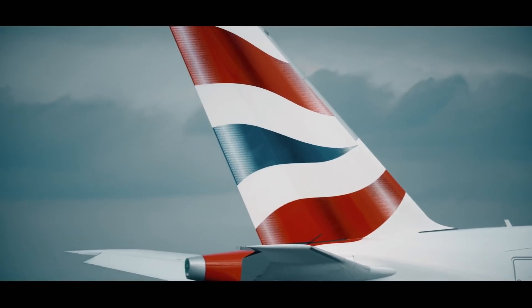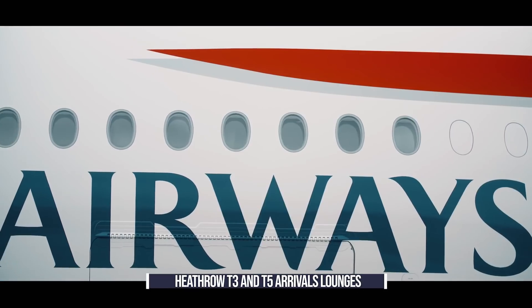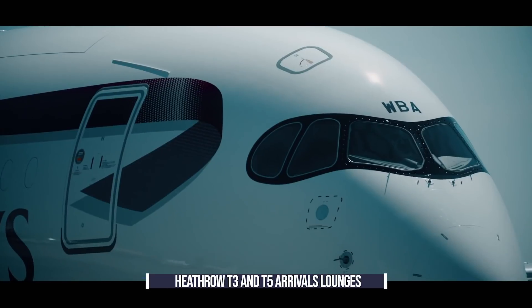Guests arriving at London Heathrow will have access to arrivals lounges at Terminals 3 and 5. These lounges feature dining, showers, and a clothes-pressing service.